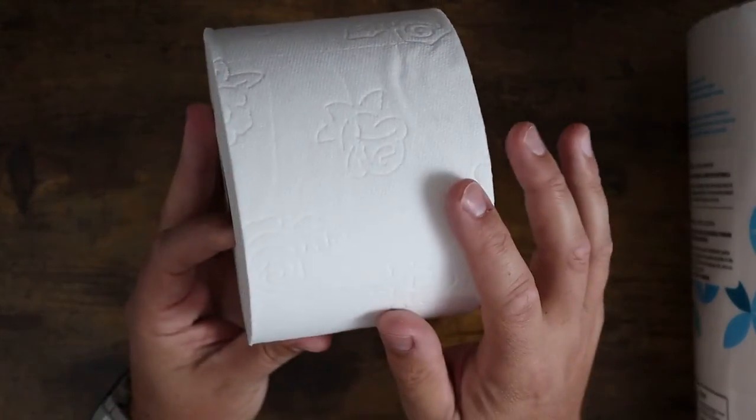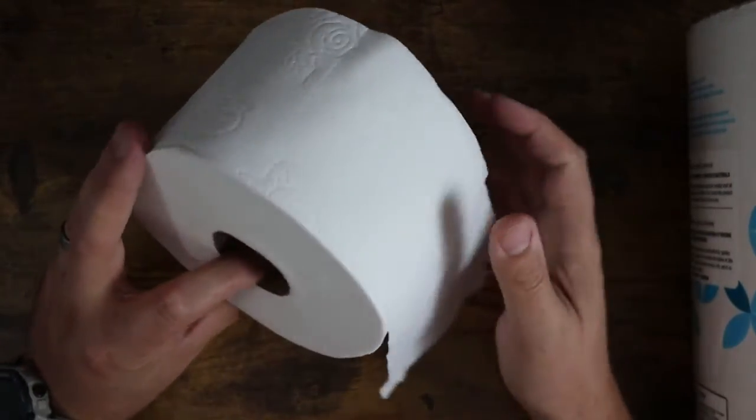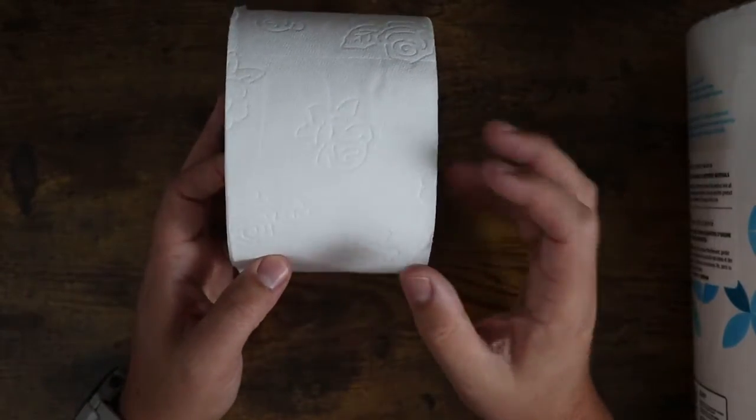It's got a nice quilted floral pattern on here. As you can see, it's actually very thick, very comfortable ply, very soft. It's a very large roll. It fits on my rollers, which is great. I don't really have any problem — it's not overly thick.